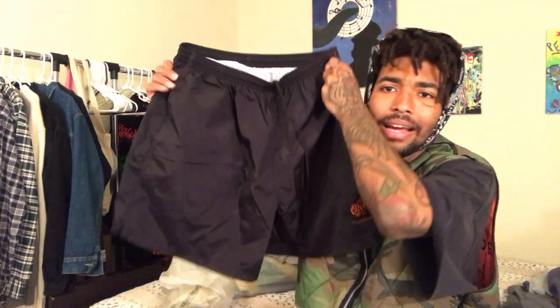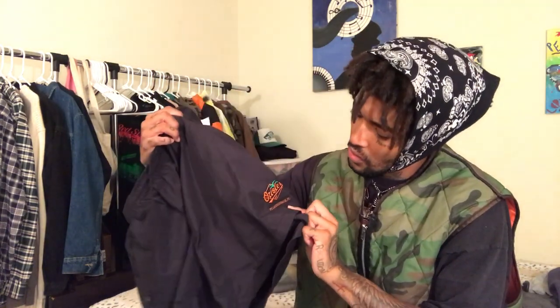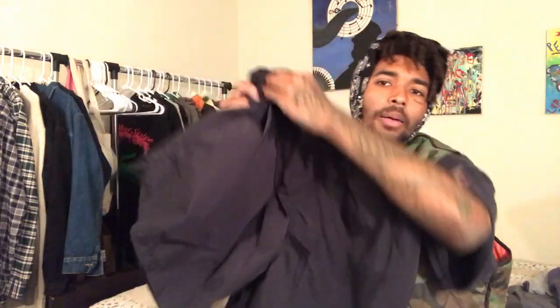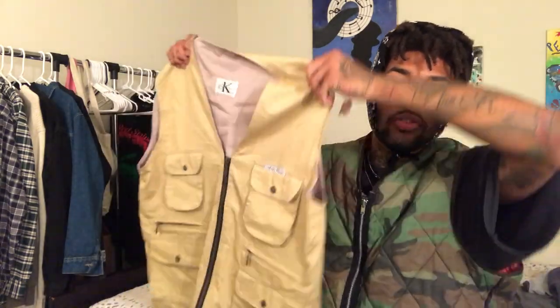Next is these black swishy shorts — they're like swim trunks because they have the net inside, but I'm definitely going to use them as regular shorts. It says Oreos on it — I'm not an Oreos fan for anybody who thinks I am. I've been looking for some nice shorts since I only have like one or two pairs I wear all the time. Nice black swishy shorts, good condition — definitely keeping these.